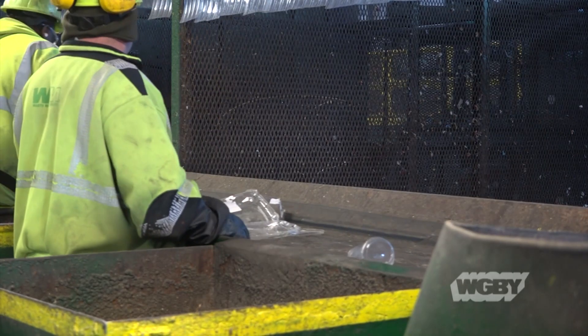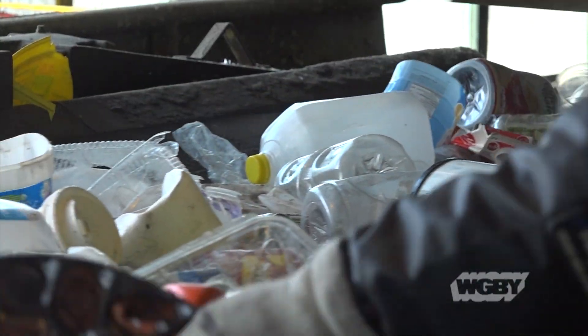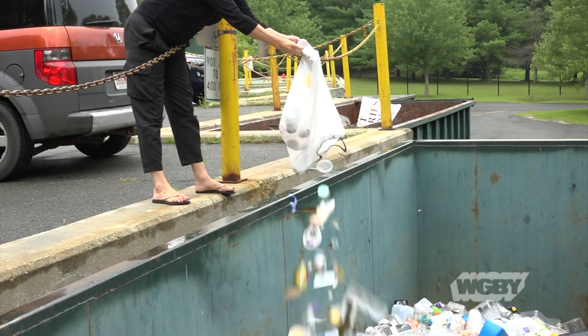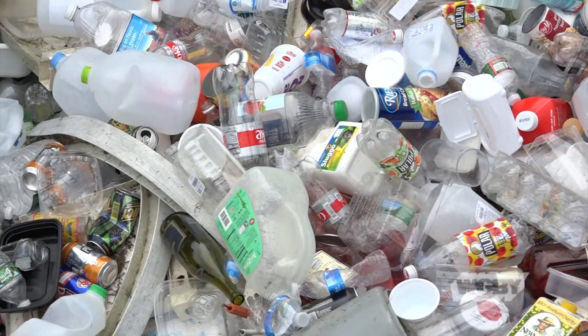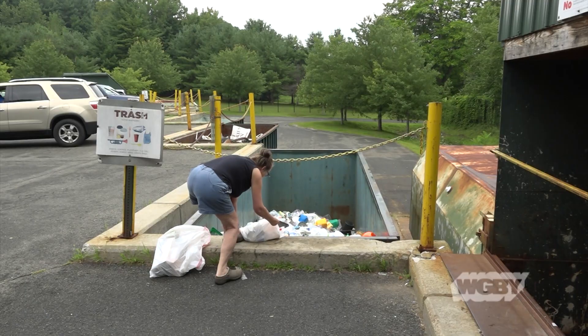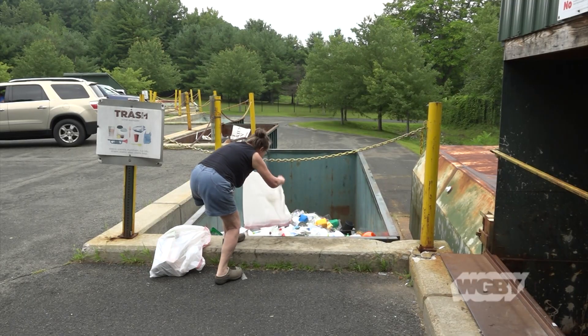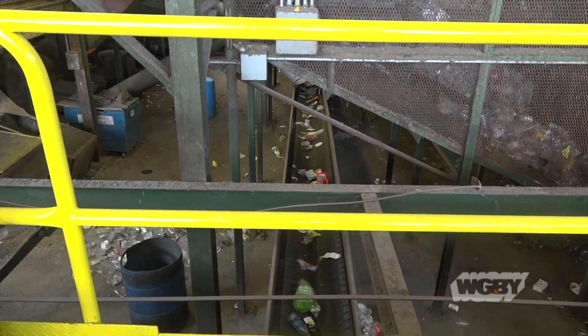With a wider base of recyclers, we're now seeing a higher rate of contaminants and actual garbage entering the stream. And as a throwaway society, many are skipping right past the reduce and reuse steps and going straight to the recycling end, which for the most part is just as easy as throwing things away. The problem is, garbage doesn't cut it here at the MRF or any recycling center.